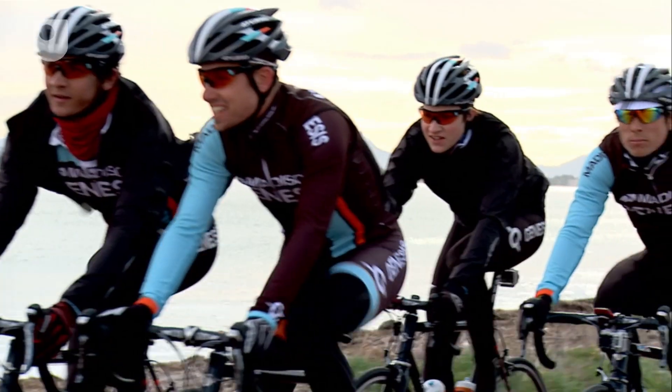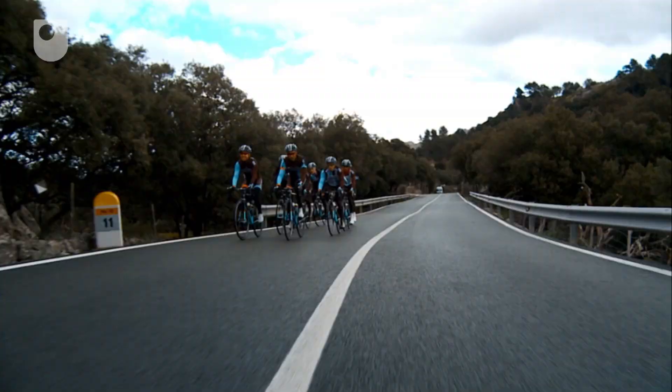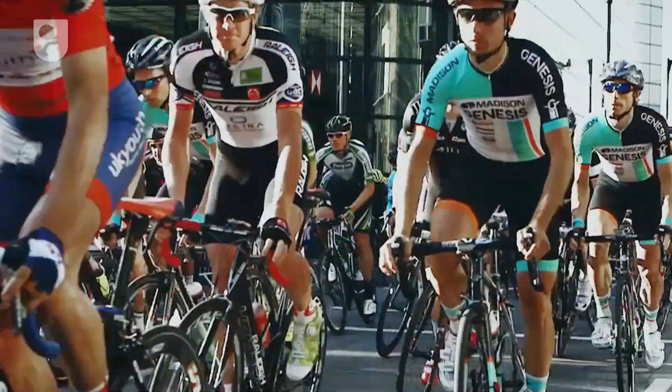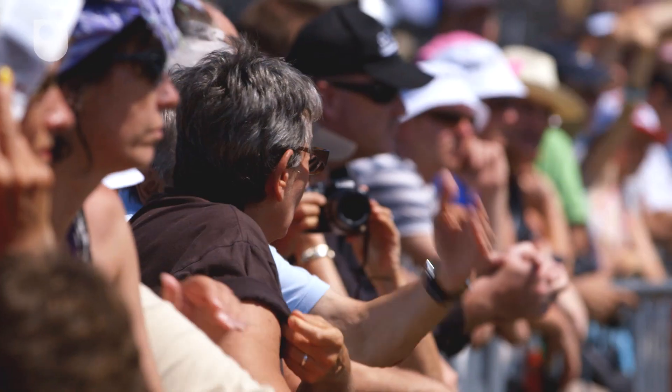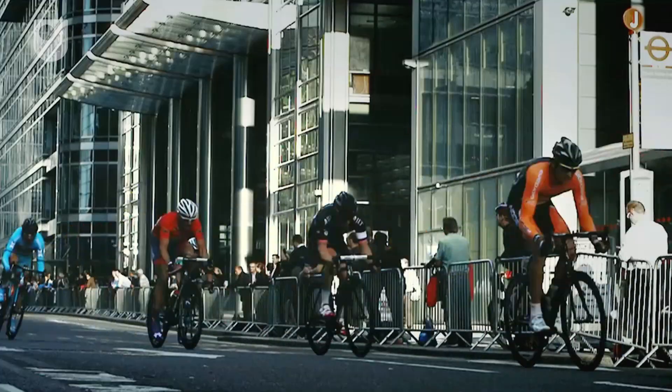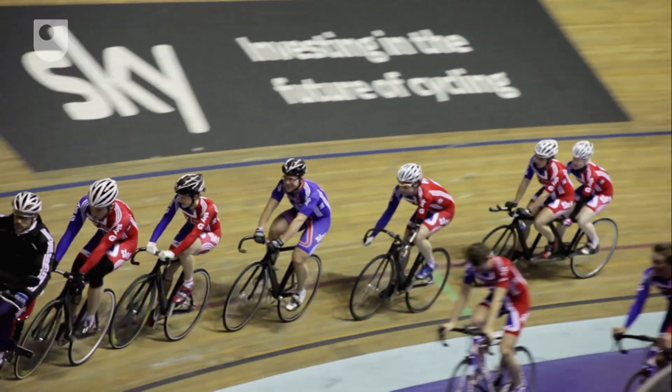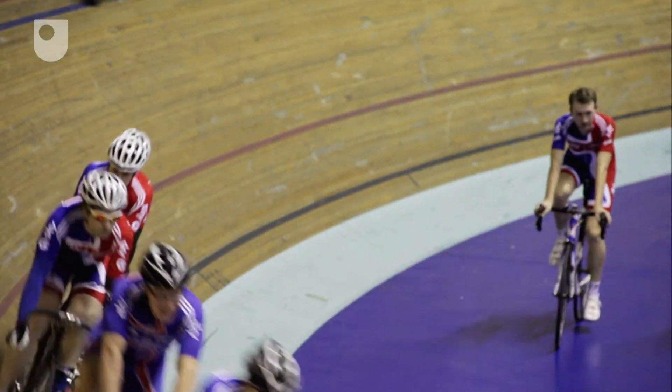With both weight and aerodynamics factoring into the design of a wheel, ultimately the defining criteria will depend on the end user and the event in which the wheel will be used. We define the criteria we need — whether the first priority is weight, aerodynamics, or cost. You have to look at the event, the weather conditions, and ask the rider what sort of feel they like, and that's what gives you your ultimate choice of wheel.